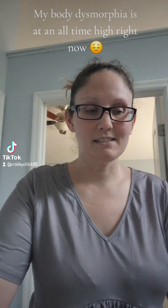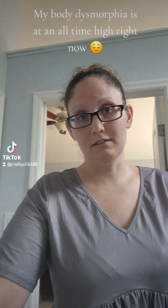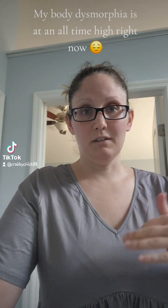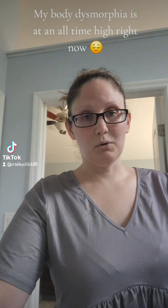Good morning, happy Thursday guys. I am going to do my try-on from my haul for Shein. So if you see mismatched things, I'll let you know what's what.